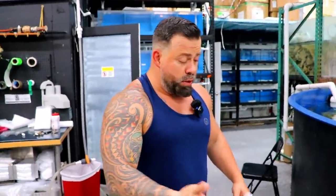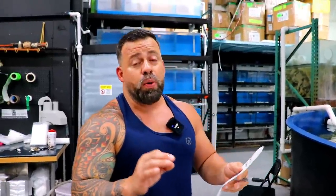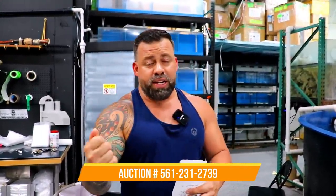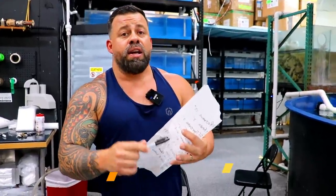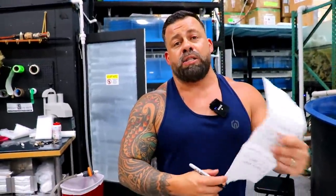If you are interested in buying them, you can also message Pojito on this number — this is the auction number. Let's make sure we have the right number this time because last time we put the wrong number. It's 561-231-2739. So what you're going to do: send a text with your name, the bid, and the fish you're bidding on, and he's going to reply to everybody. I got a lot of messages saying nobody replied — it's because we had the wrong number. But this is it guys — I don't know when we're going to have any more phantoms again, this is the last of it.